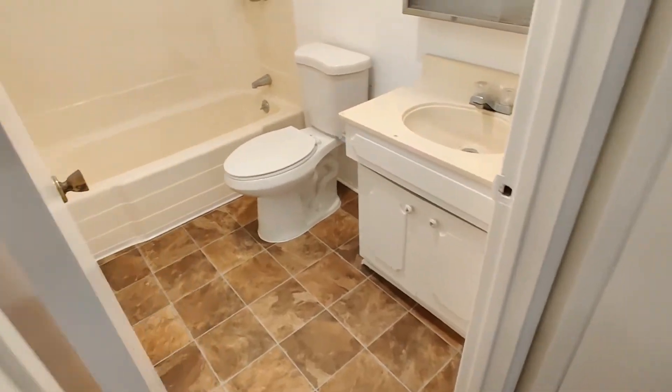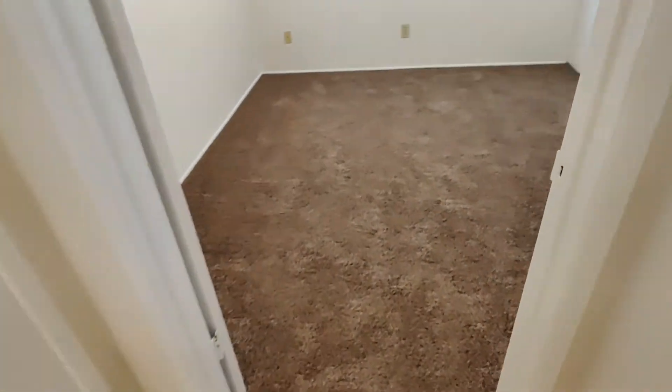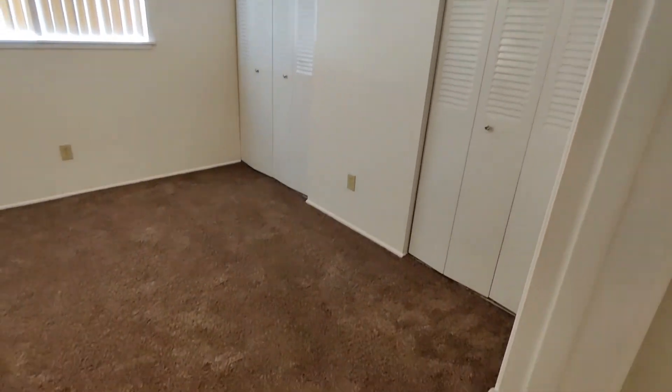To the left here we've got our bathroom, shower and tub. And to the right we go into the bedroom. Again, lots of closet space — that closet runs the whole length of that wall.